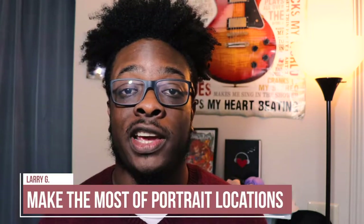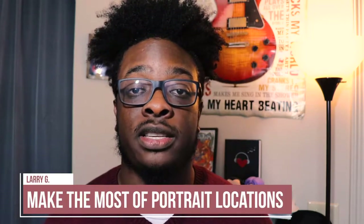What's up everybody, my name is Larry G, and today I'm gonna be telling you three tips on how to make the most of your portrait locations.